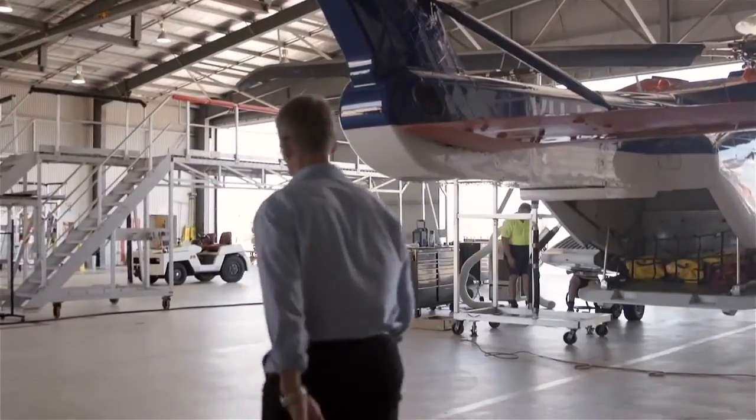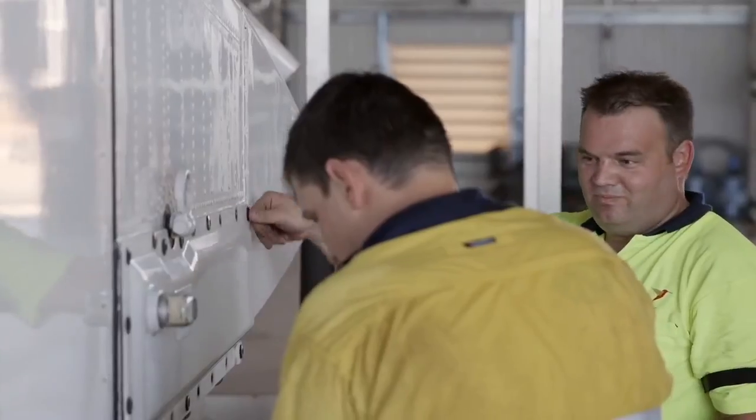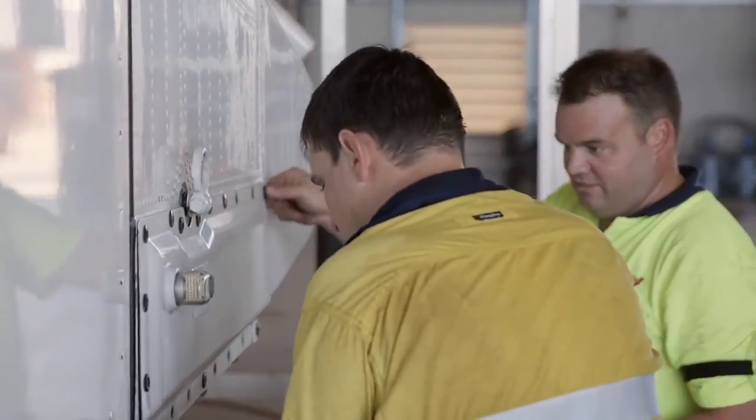Back on dry land, base manager Pete Gill's job is to make sure it runs like clockwork. We have two pilots available at all times, two engineers, an air crewman, and two medics — a team of six permanently sitting there waiting for a call-out if required.